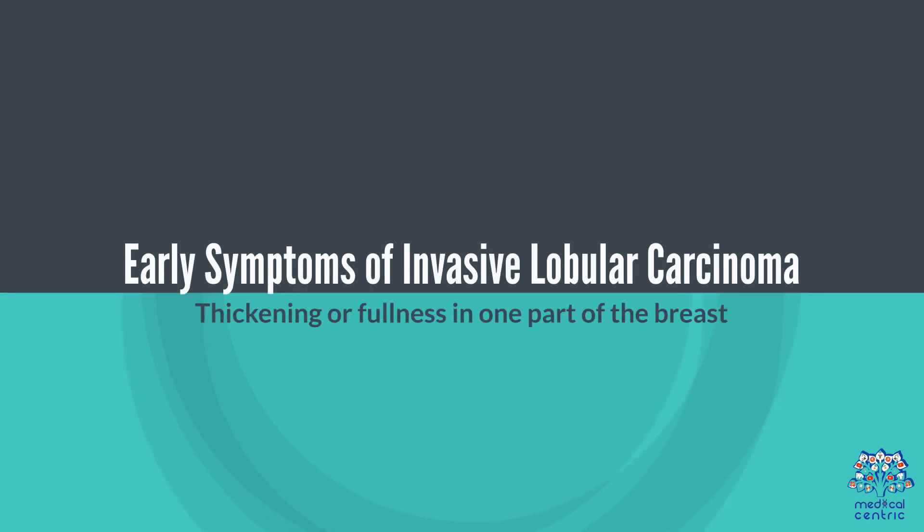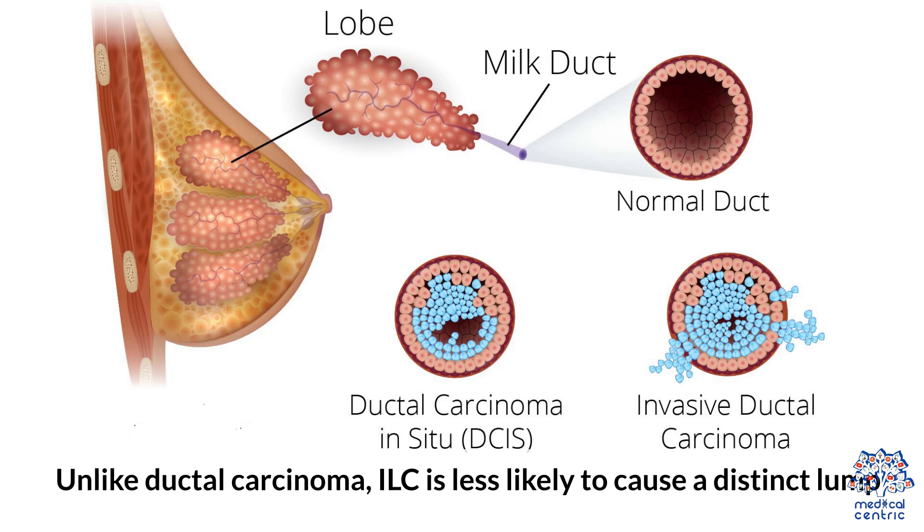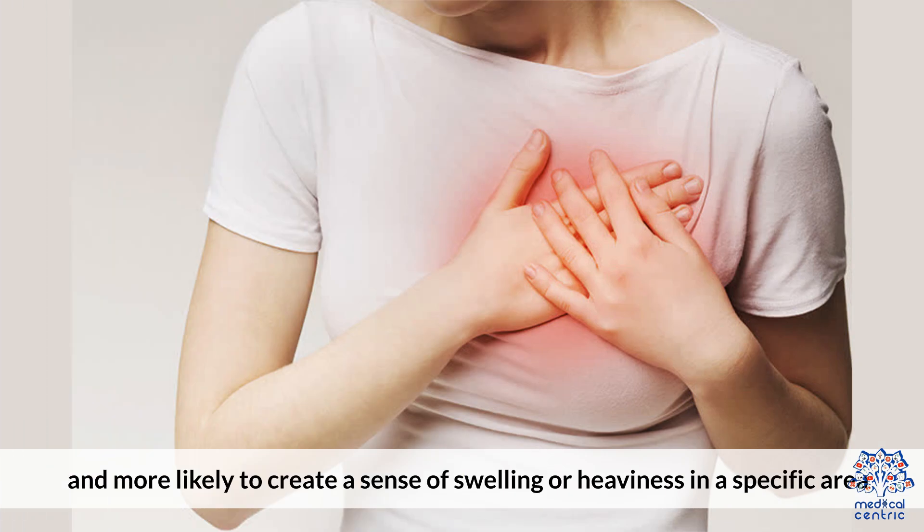Early Symptoms of Invasive Lobular Carcinoma. Thickening or fullness in one part of the breast: unlike ductal carcinoma, ILC is less likely to cause a distinct lump and more likely to create a sense of swelling or heaviness in a specific area.